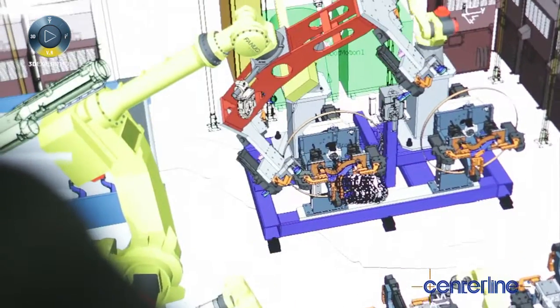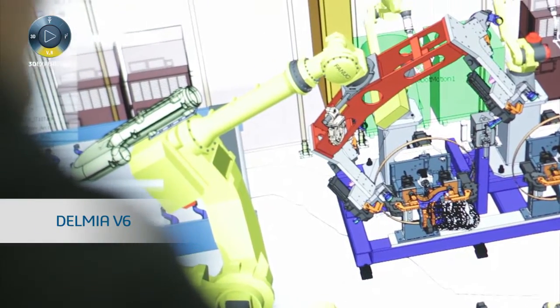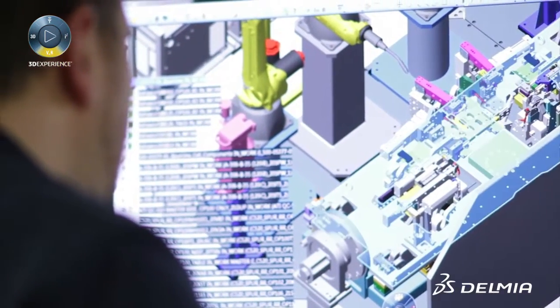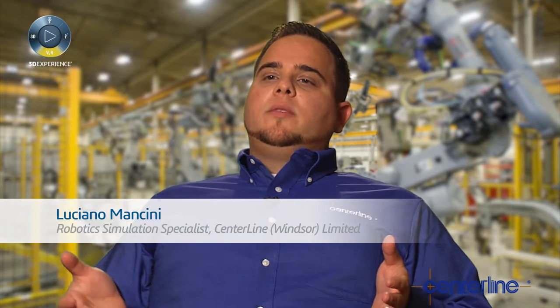Several years ago we looked at several different simulation packages before settling on Dassault Systèmes Delmia V5. Moving to V6 was more of an upgrade for us due to the past successes and confidence that we had with Delmia V5. Delmia V6 robotics helps you visualize and conceptualize to the customer a 3D work environment, and really that's the essence of what we want to give our customers — that experience.